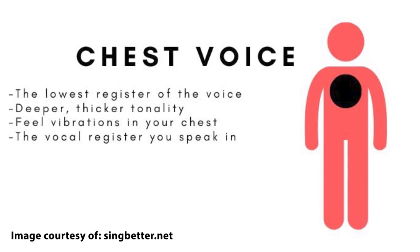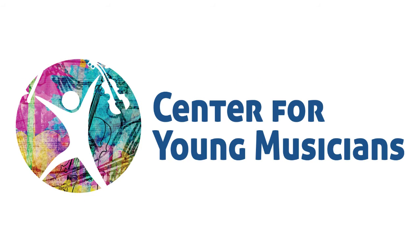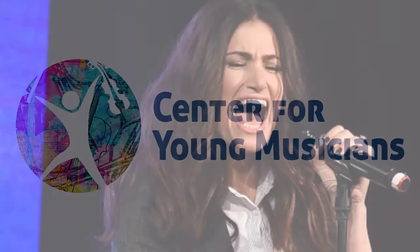Chest voice is usually that heavier sound — usually the sound you hear when a singer is belting. Some examples of chest voice are in different genres. We have musical theater or Disney type songs, like Let It Go from Frozen by Idina Menzel, and she takes her chest voice up really high to those really high belted notes.